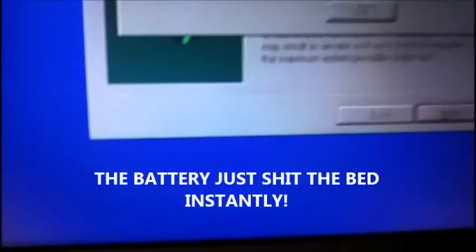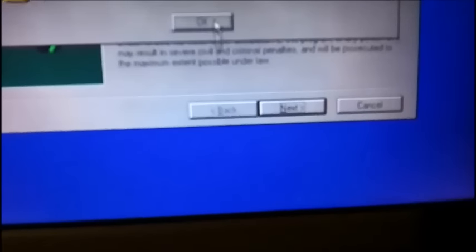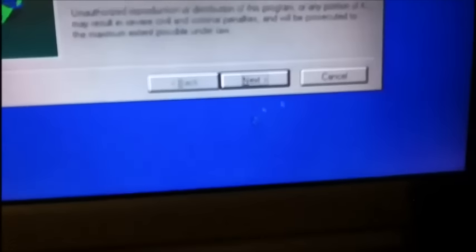'You should charge your battery' — unbelievable! The battery was just 79%. It instantly drops. It's 7:18 and now the battery is X'd out — so we've got to shut it down.